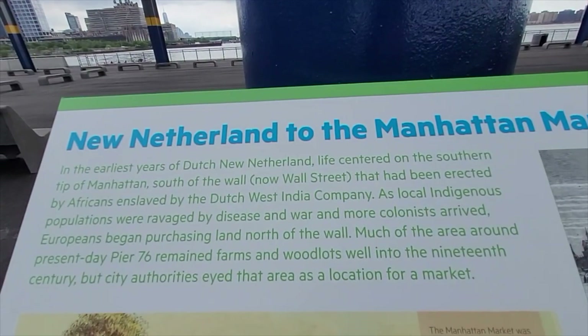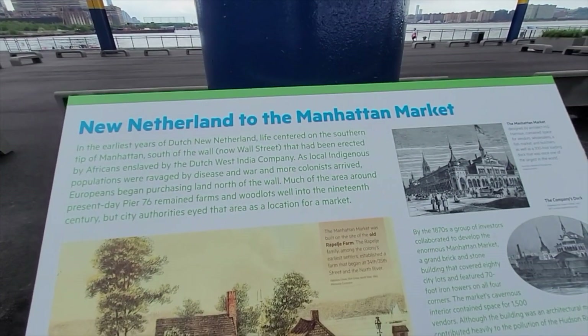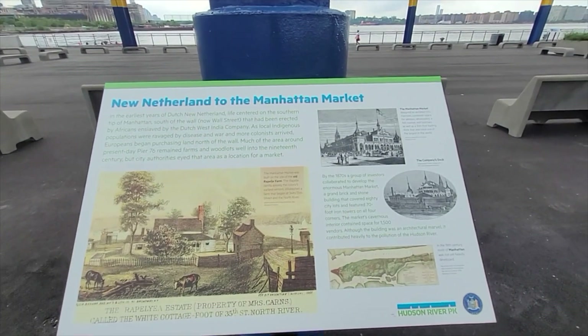In the earliest years of Dutch New Netherland, life centered on the southern tip of Manhattan — the Manhattan Market.